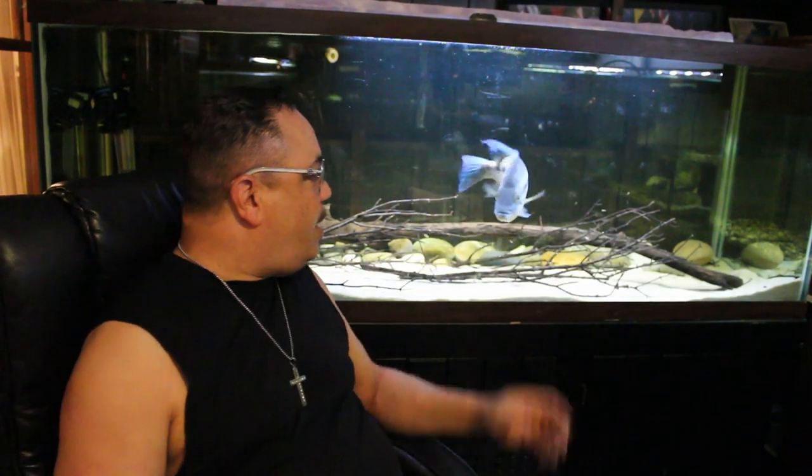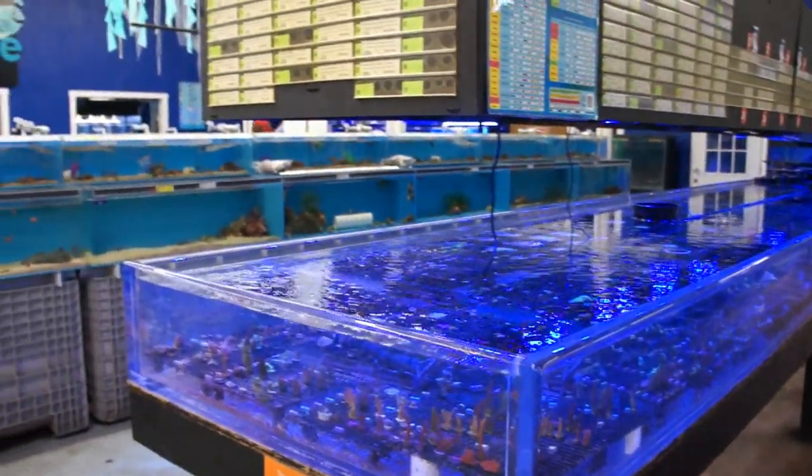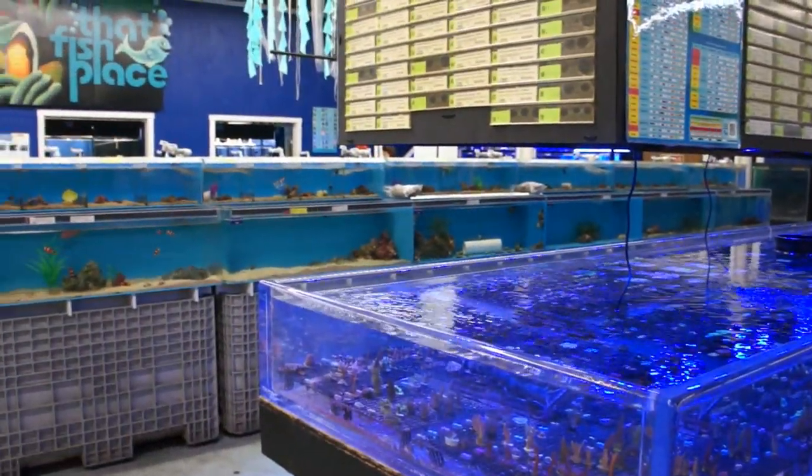What's up guys, it's your boy Scott from King Queen Cichlids bringing you yet another new video. This week's video we're going to journey back to that fish place for Part 2. You've already seen the freshwater section and how impressive that was — if you missed that video, the link is above. This time we're going to go back and exclusively look at their saltwater section.